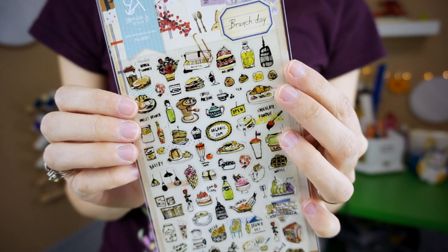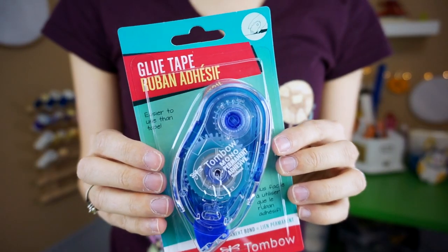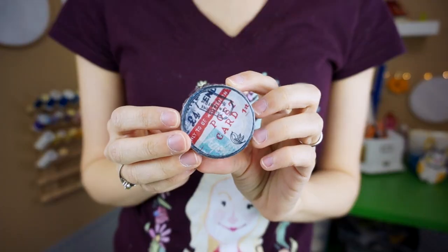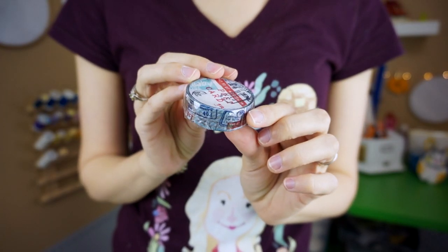JetPens also sent me a bunch of supplies to fill these up. I got a page of stickers called Brunch Day with a bunch of brunch foods — I could use these whenever I go out to eat and put a sticker alongside my meal if I didn't feel like drawing it myself. I got a Tombow brand glue tape runner to paste in photos, ticket stubs, or any other little things into my travel notebook. They also sent this tiny pair of scissors that folds up like a pen — you pull off the cap to reveal the blades, and there are little bits you fold down to make your grips. It's a teeny tiny pair of scissors perfect for when I'm on vacation and want to cut down a brochure or map to fit on a page. They also included some travel-themed washi tape that looks like it has little stamps on it — very cute.